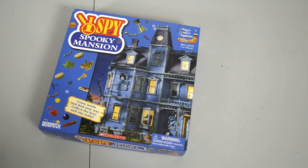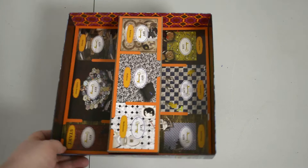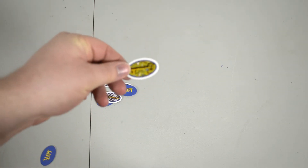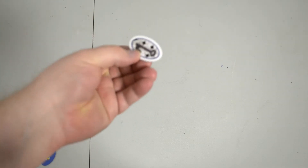The best part about I Spy Spooky Mansion is the box. Look at this gorgeous design. But you take off the top and the game board's right in there. It's elegant in its simplicity. But I lied. The best part about I Spy Spooky Mansion are the tokens. Look at these lovely tokens. You've got a gold key, you've got a bronze key, you've got an off-bronze key. That's all amazing.